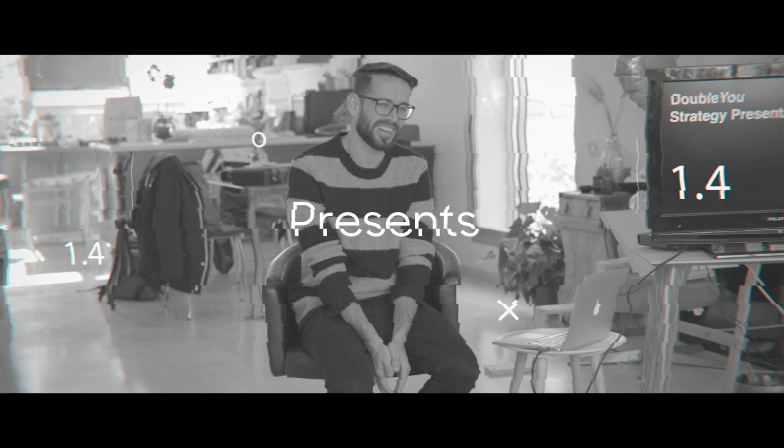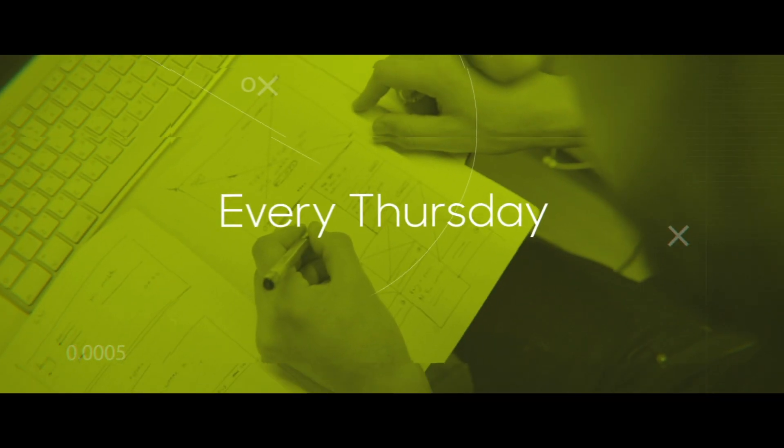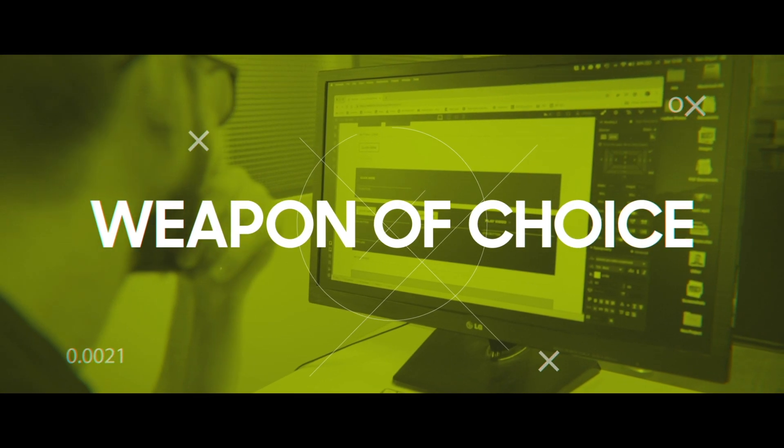I've finally found the perfect time tracking for freelancers. In this video, I'm going to share with you why I chose Timely. Hey everybody, welcome to another episode of Weapon of Choice — the segment where I tell you about all the tools I'm using as a freelance designer to manage my business productively, get my work done, and do awesome work in general.